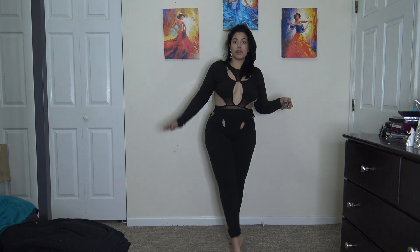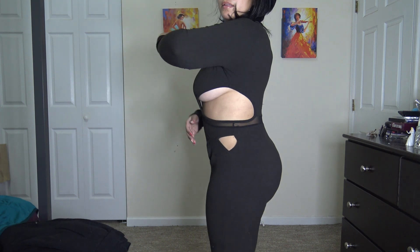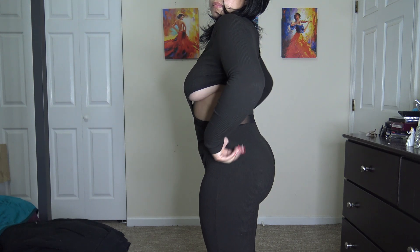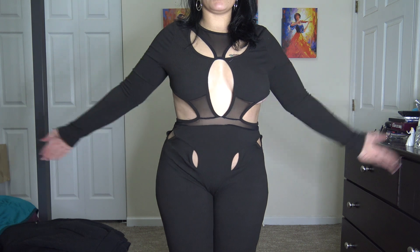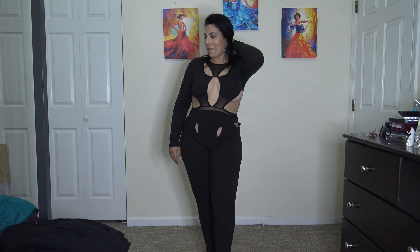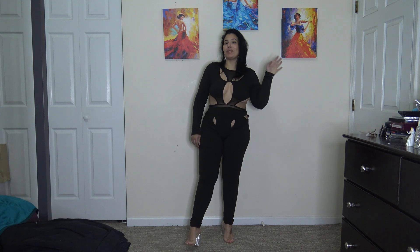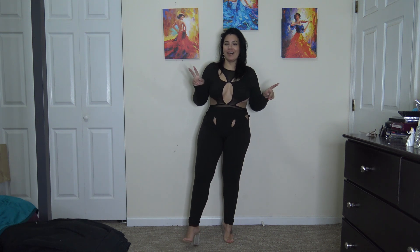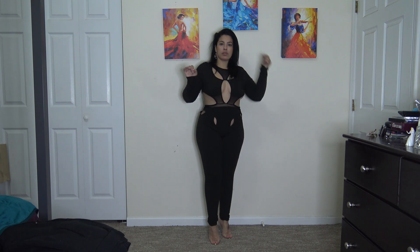I'm definitely feeling this one the most out of all of them. So tell me which one you guys like the most — this is my favorite. Will I order from them again? I don't think so. I already have another order of dresses coming, so cross your fingers on that one. I'm not too thrilled with the quality of the clothing overall.